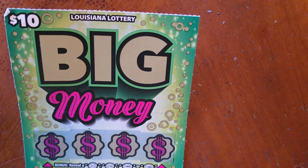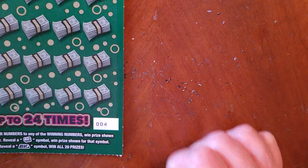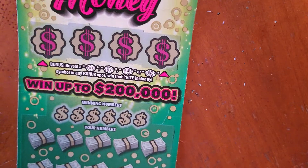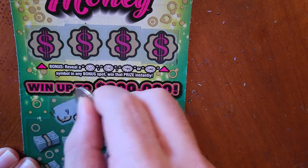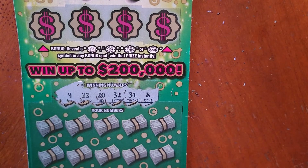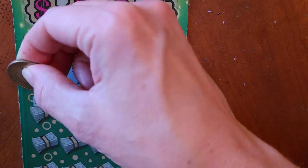Next we have our $10 Big Money — goes up to $200,000. This is ticket number four. You can match any of your numbers to any of the winning numbers, win the prize. Reveal a roll of money symbol — win the prize shown. Reveal 'Big' — win all twenty prizes. In Louisiana, $200,000 is the highest prize we saw. Winning numbers: nine, twenty-two, twenty, thirty-two, thirty-one, and eight.